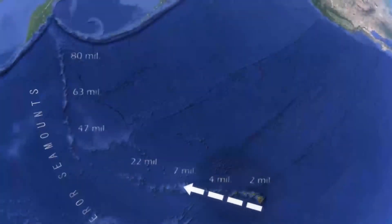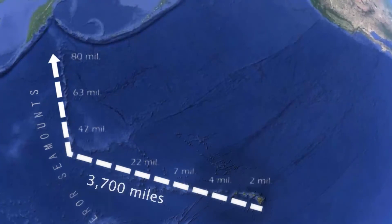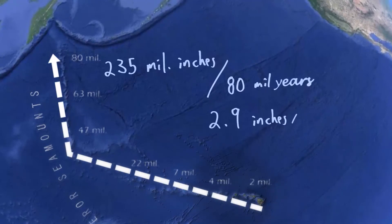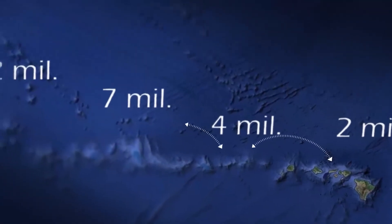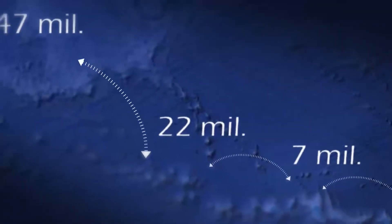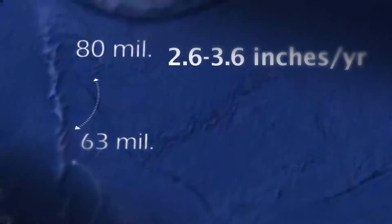If we measure the distance along the chain and divide by the oldest age, we can calculate an average speed of the crust over the hotspot. 3,700 miles is roughly 235 million inches. Dividing this by 80 million years gives an average speed of about 2.9 inches per year. We can also measure the distance between individual islands or seamounts and differences in age to calculate the speed over shorter time intervals. When we do this, we get speeds ranging from about 2.6 to 3.6 inches per year, suggesting a pretty steady rate over the last 80 million years.